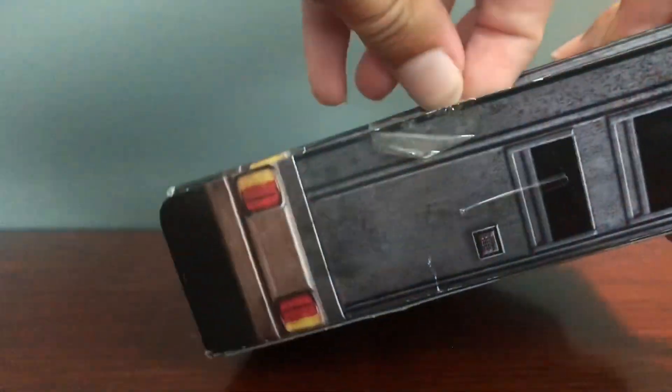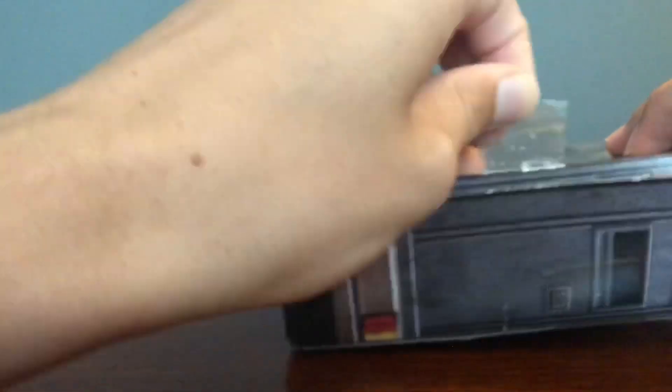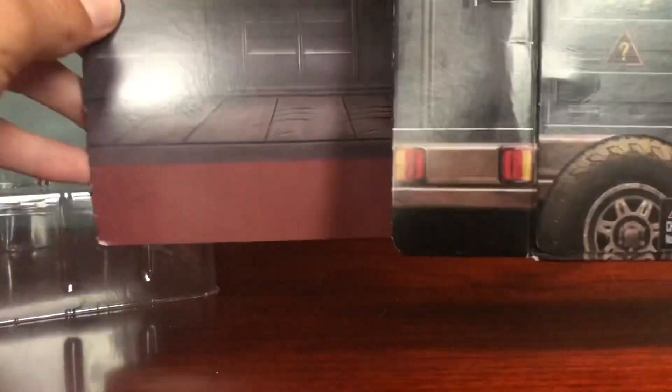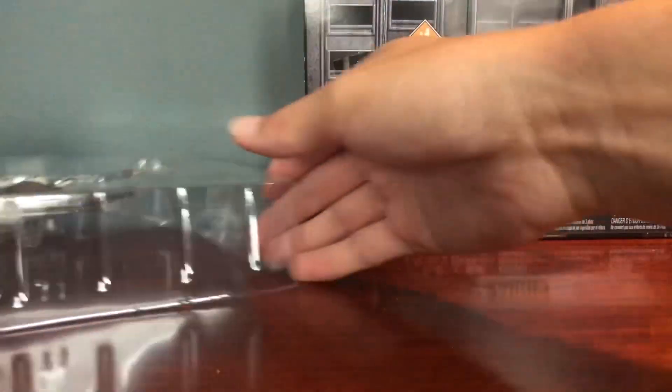I already opened this — I opened it because the tape wasn't on it great, so I wanted to make sure all the figures were actually still in it. And they were, luckily. It has a cool little back panel, so I'm gonna keep the box just because I actually like to look at the box. But let's just get into the figures.